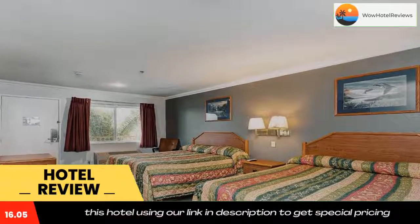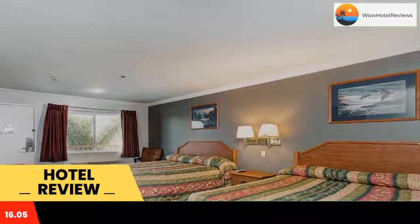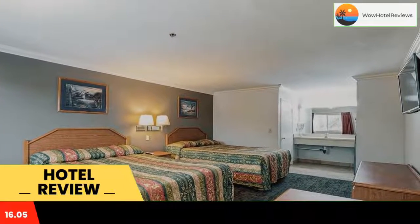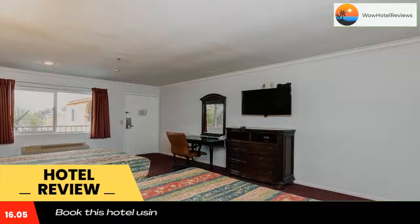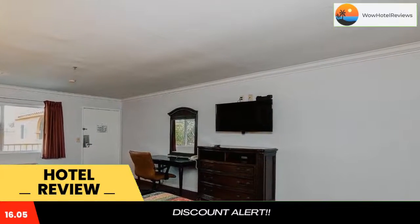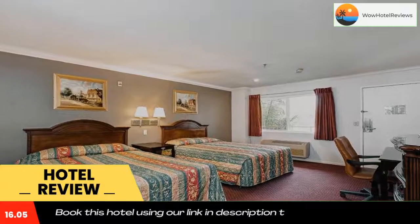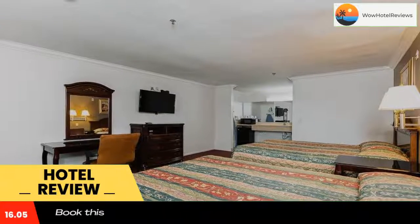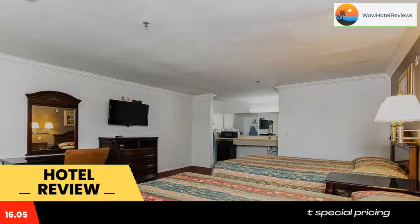A satellite TV, microwave, and refrigerator are included in each air-conditioned guest room at America's Best Value in Anaheim Buena Park. A sitting area and private bathroom with a hairdryer are also provided. A 24-hour front desk welcomes guests, and a guest laundromat and vending machines are available on site.